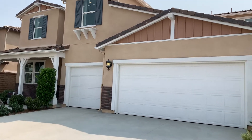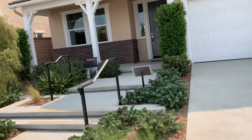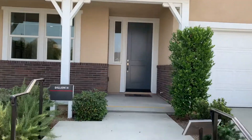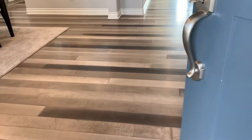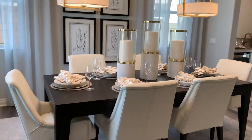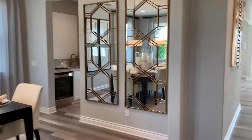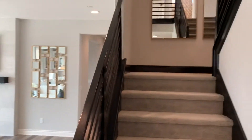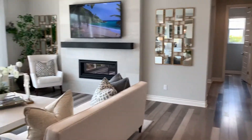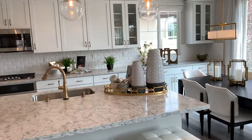This is one of the larger models of Richmond American homes with the three-car garage, four to five bedrooms. Separate dining room, living room, large kitchen, and like a butler's pantry.